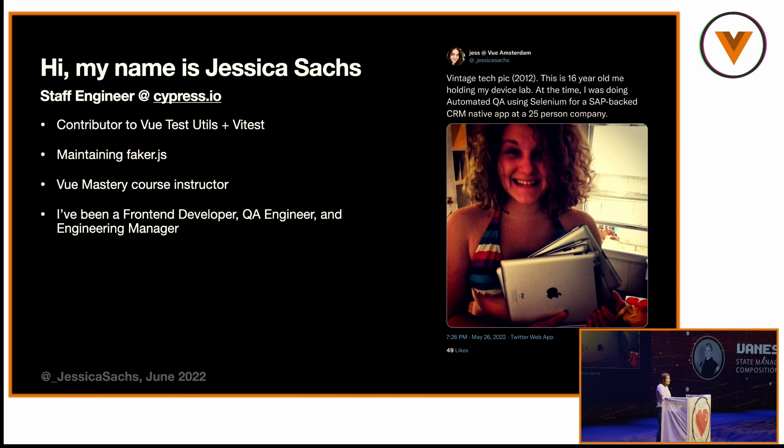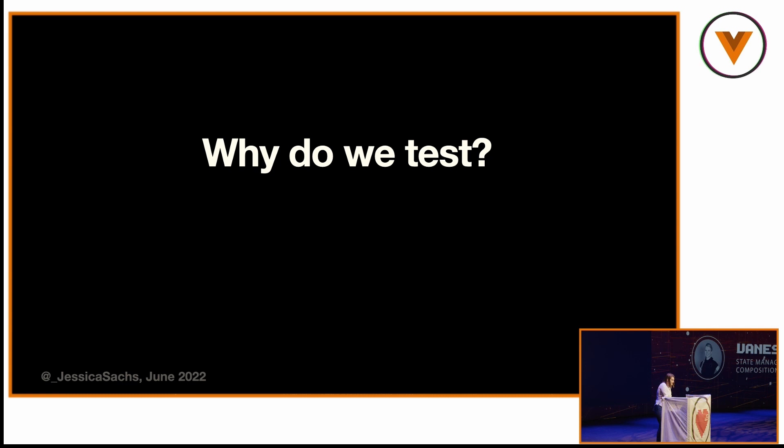I've been all of the user personas, so I have pretty decent product instinct. I was the product lead for Cypress 10, which you will see is completely overhauled from a UX perspective — I'm very excited to show it to you. So let's start with some baselines. Why do we test?